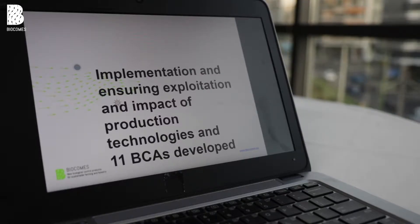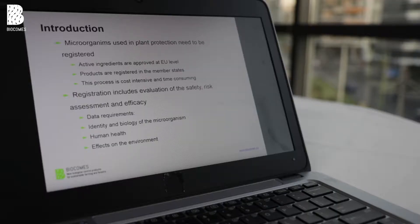Our task within Biocomps was the evaluation of newly developed biocontrol products in terms of regulatory requirements and risk assessment. Microorganisms need to be registered according to more or less the same rules as chemical plant protection products. They have different data requirements, but the same regulatory procedures apply.